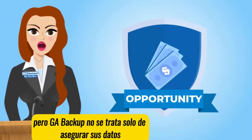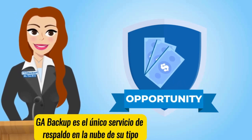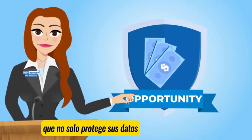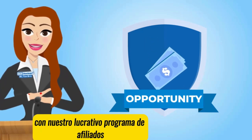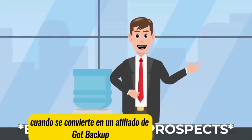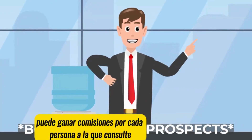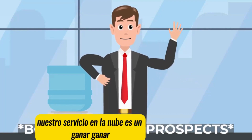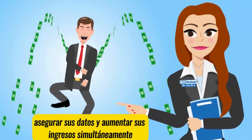GoP Backup isn't just about securing your data. GoP Backup is the only cloud backup service of its kind that not only secures your data but also puts money back in your pocket. With our lucrative affiliate program, when you become a GoP Backup affiliate, you can earn commissions for every person you refer to our cloud service. It's a win-win — secure your data and boost your income simultaneously.